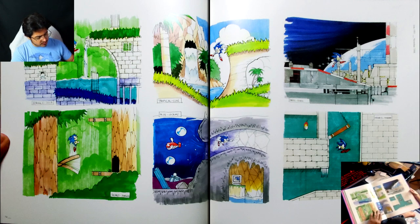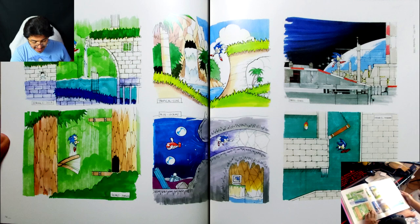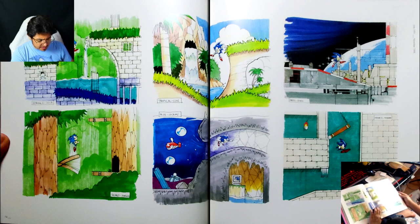Blue Ocean Zone — this one is very unique because it's like another water level we kind of didn't get. Blue Ocean Zone reminds me a lot of Hydro City Zone from Sonic 3. Madness Mountain Zone — this looks a lot like another Marble Zone, in a way. That's neat.